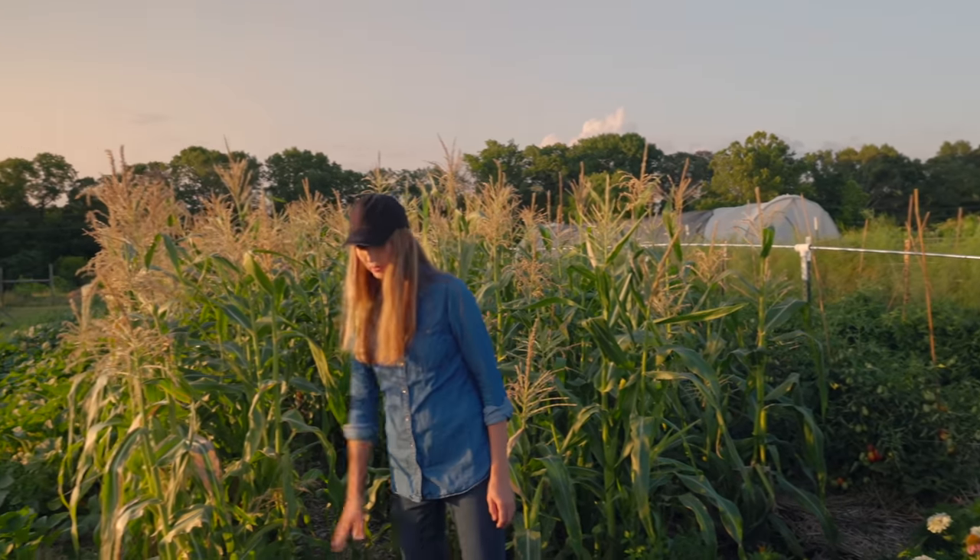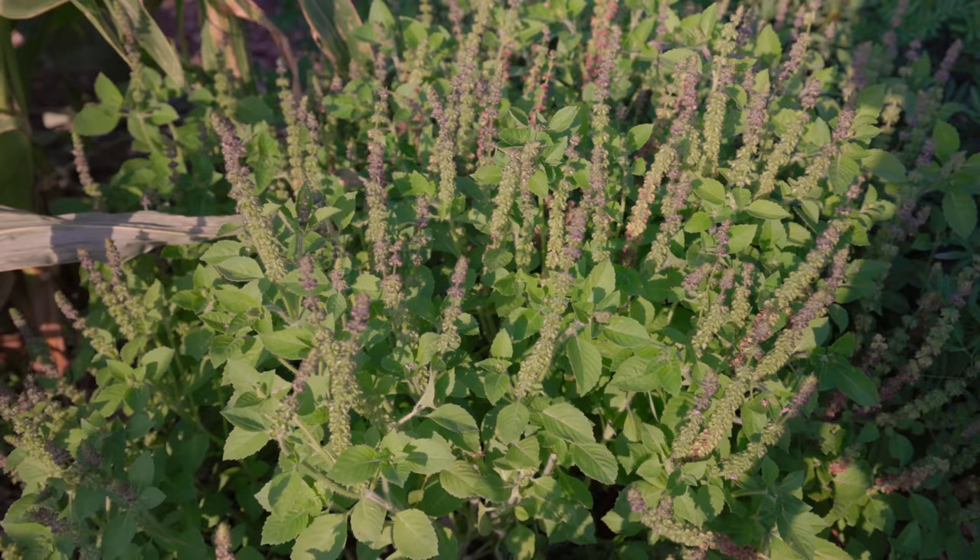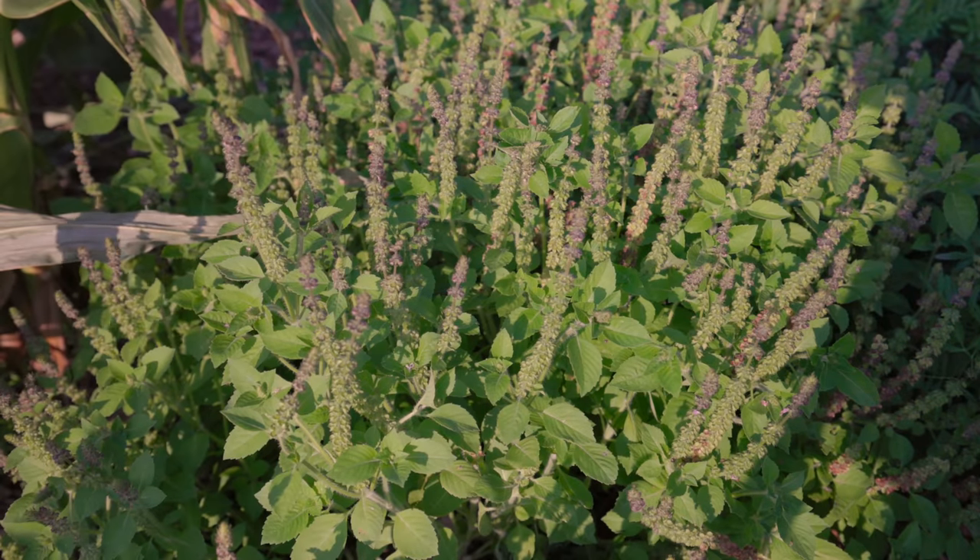I've never had to replant this down here — this is holy basil. It just comes back every year. It's really good for anxiety and depression.